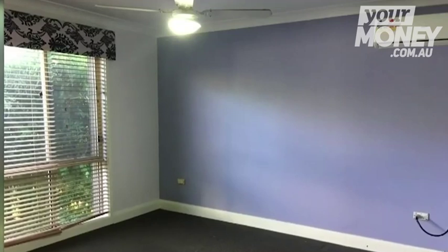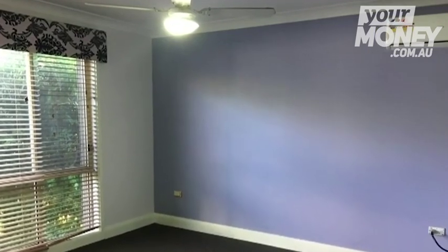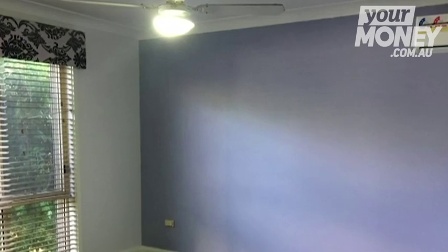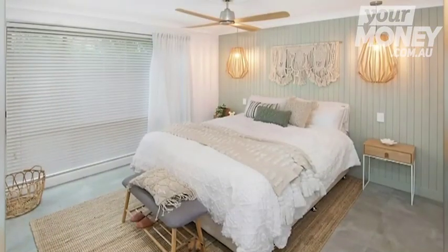Moving on — we've also got a bedroom makeover to look at. Taking it from drab to fab — Cherie did this one on Tuesday and Wednesday of last week, just overnight.